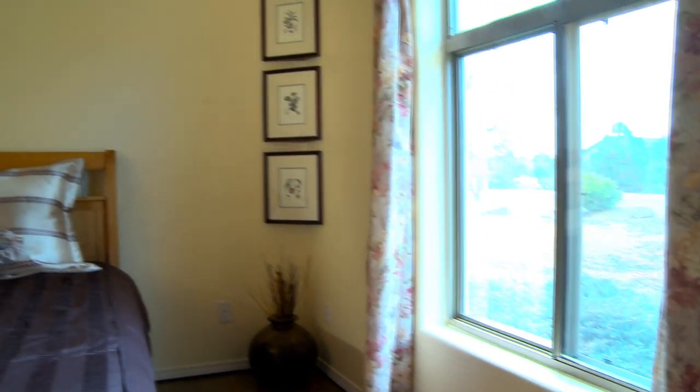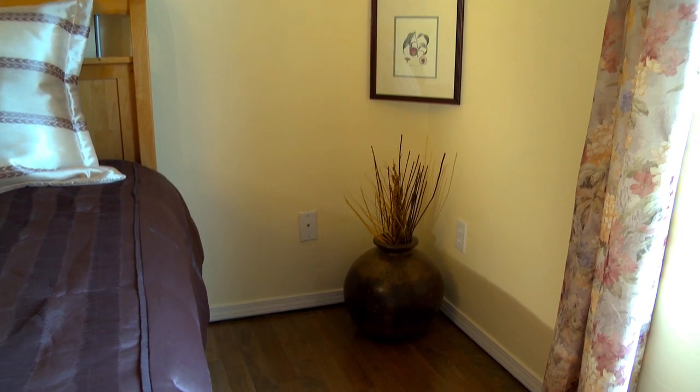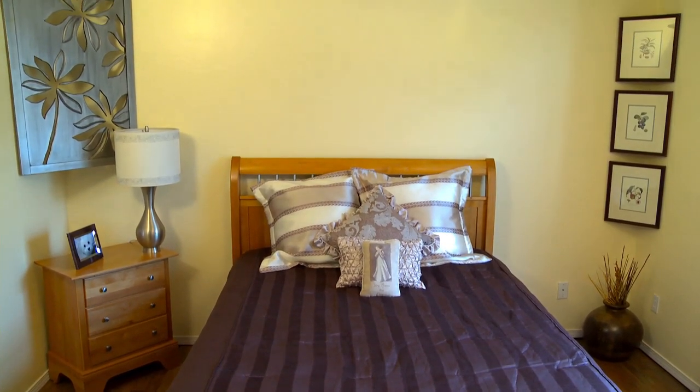Many homes and offices have more windows offering less wall space. Now you can hang your favorite picture, mirror, shadow box, and professional accolades in those corners instead of hiding them in the closet.